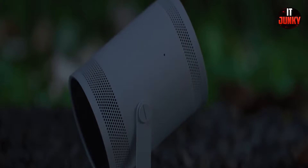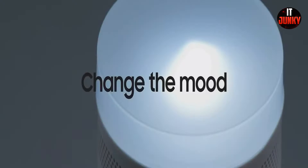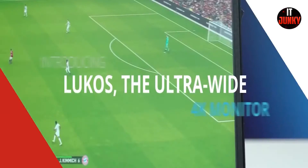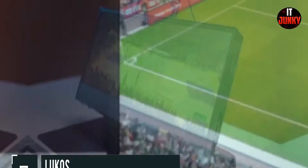Freestyle is easy to take anywhere. It can also be used to provide lighting effects and serve as your smart speaker to boost your mood, all thanks to its ambient mode translucent lens cap.